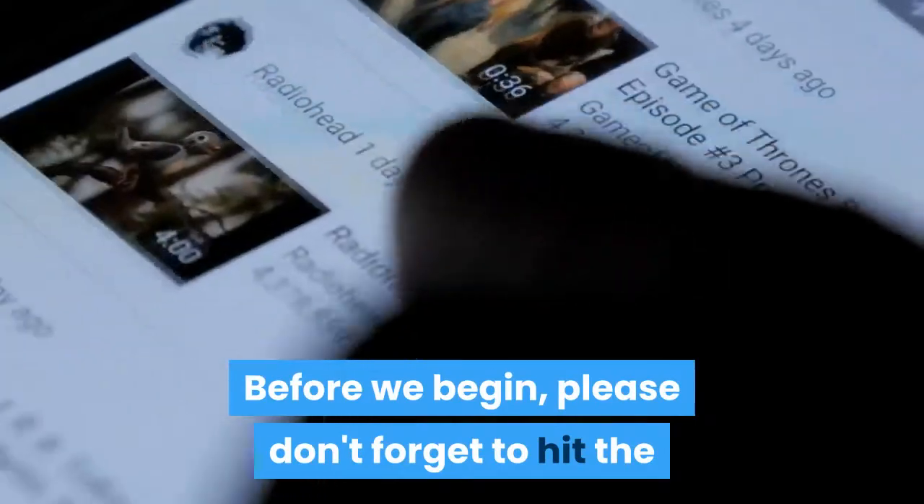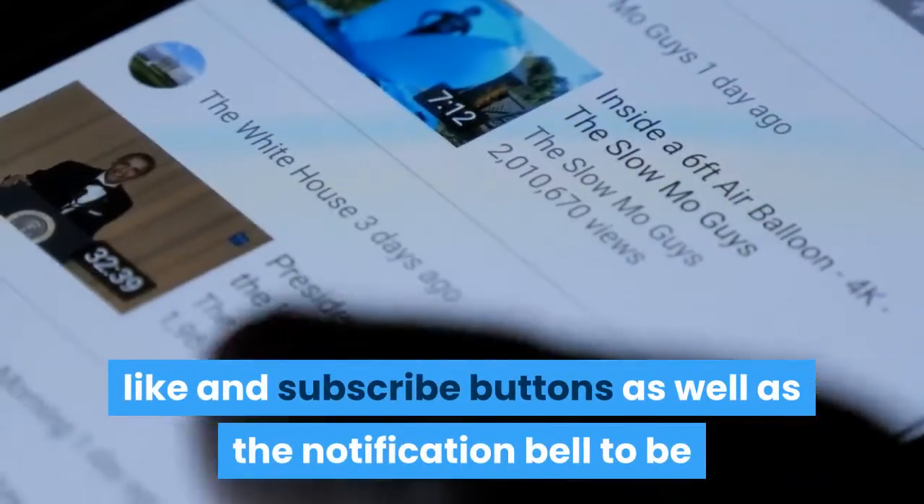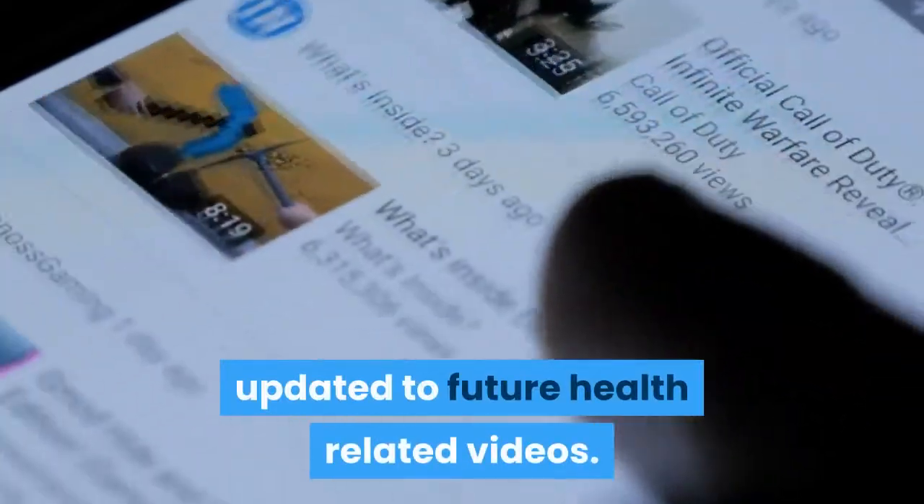Before we begin, please don't forget to hit the like and subscribe buttons as well as the notification bell to be updated on future health-related videos.